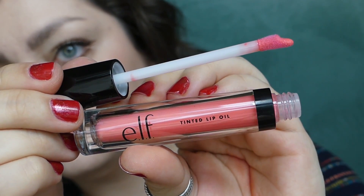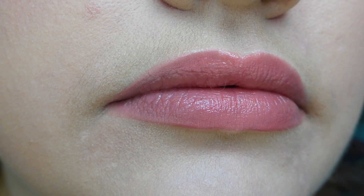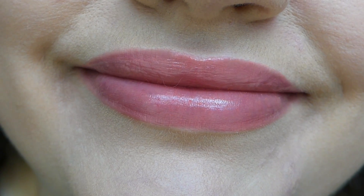These e.l.f. tinted lip oils are wonderful. This one is in the shade Coral Kiss. They smell great — like sugary candy, almost like cotton candy. I love the formula. It's really lightweight, and I think there's a reason why they didn't call it a lip gloss, because it's so thin and lightweight — it really is more of a lip oil. It's beautiful. You get that very slight coral tint to the lips, but it matches so well with the grapefruit stain. This combo is just all sorts of gorgeousness. And because it's a stain, it's going to last very well and fade very gracefully, which is one of the things I love about these summer makeup staples that beat the heat.